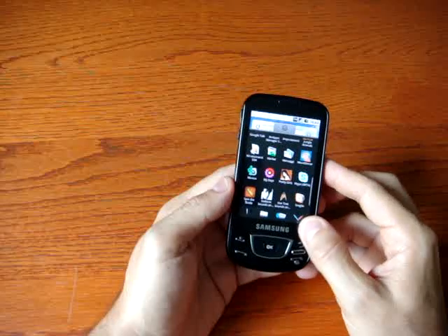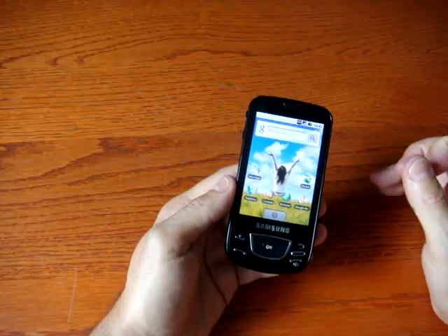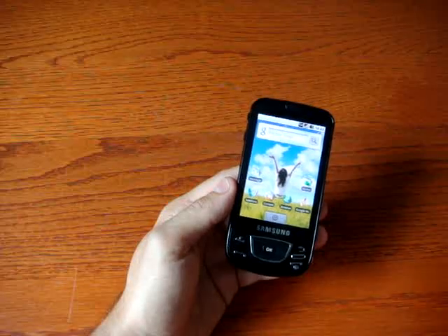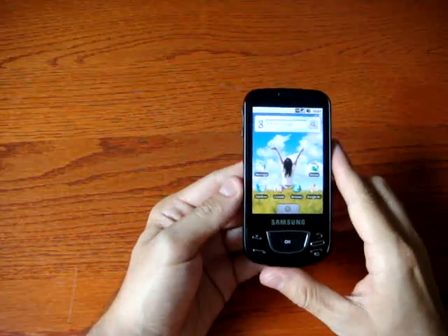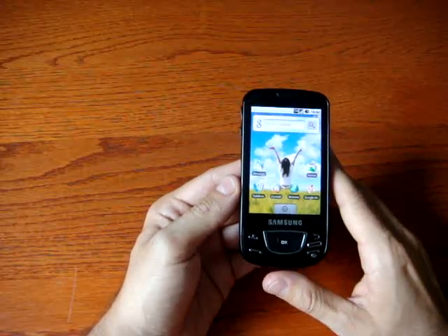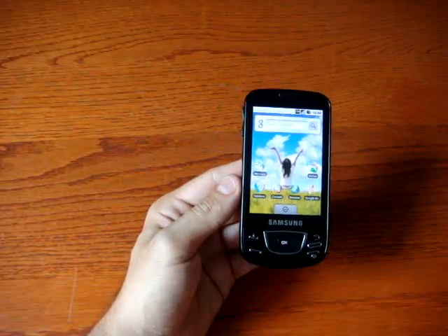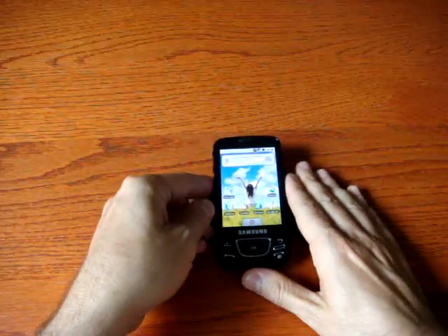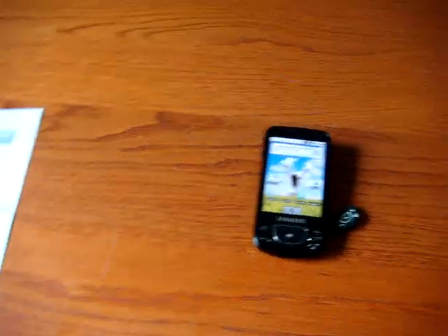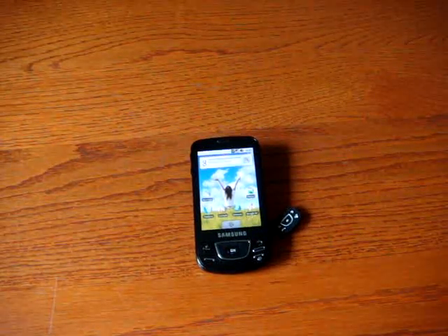This phone is coming to Italy with a price of €449, but a mobile operator has it at €399. It's less than 200 grams, almost 200 grams, and it will be sold in Italy in the coming week. For Cellulare Magazine, Emilio Vignapiano with the Samsung i7500 Galaxy. Thanks, see you next time.